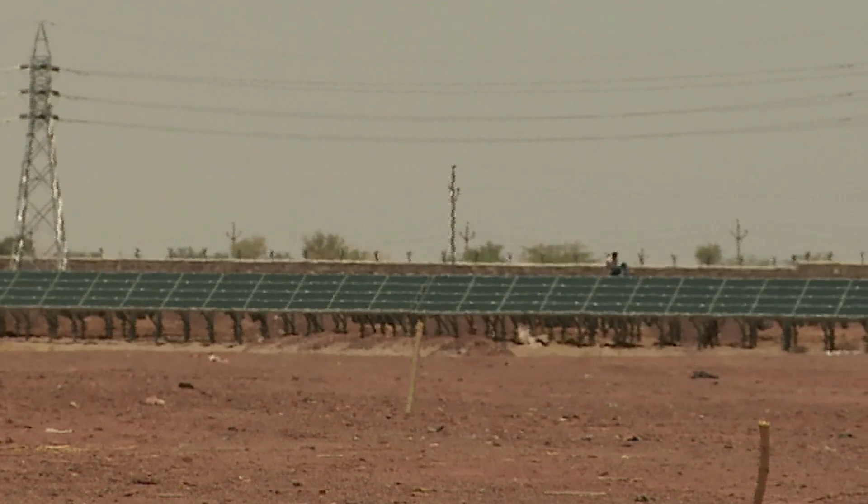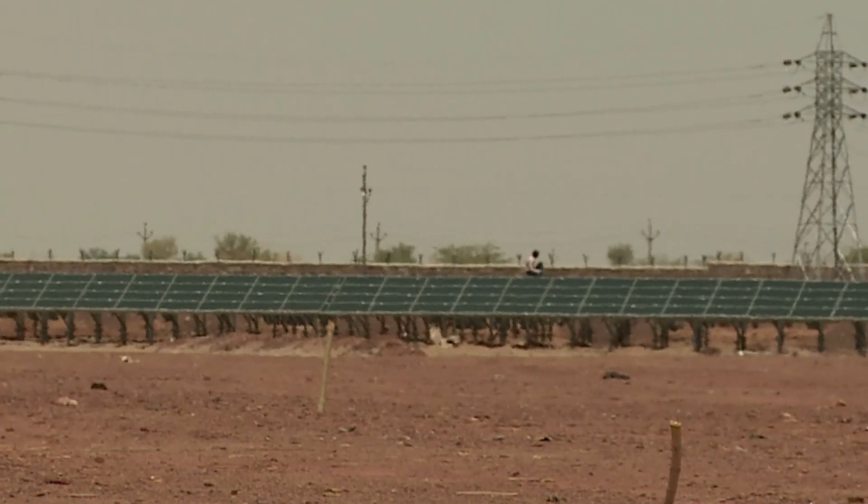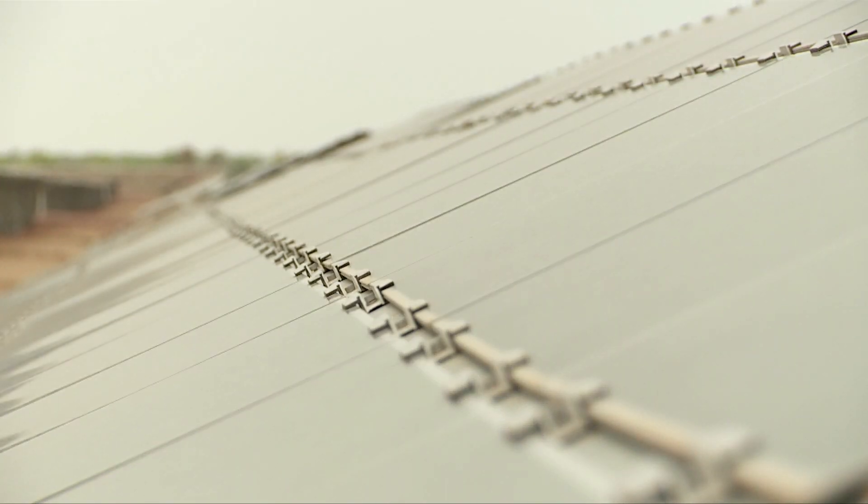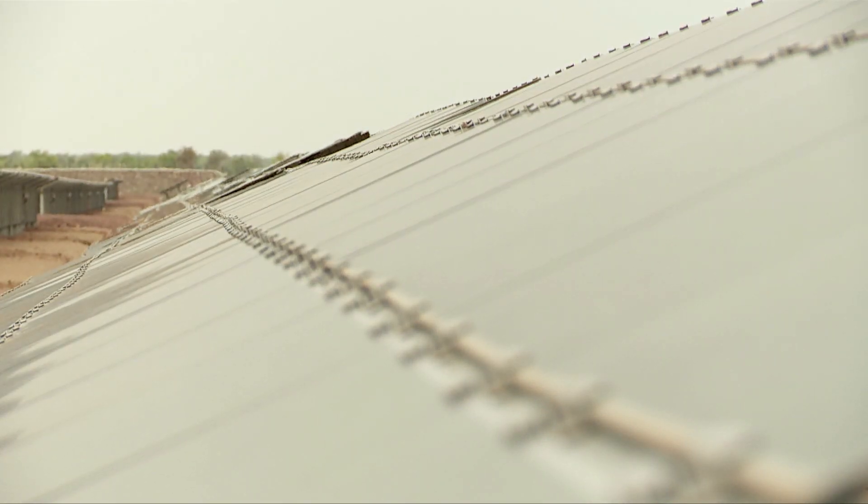Officials say the Dhanu plant will avoid at least 60,000 metric tons of harmful carbon dioxide, with even more savings expected once the second plant comes online.